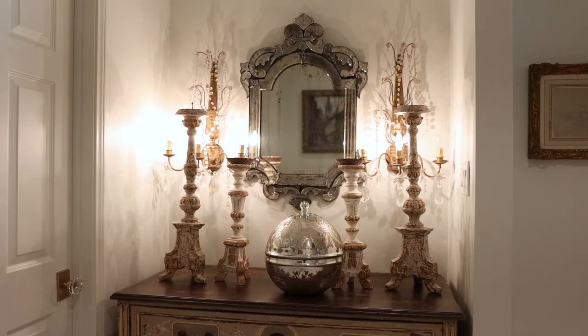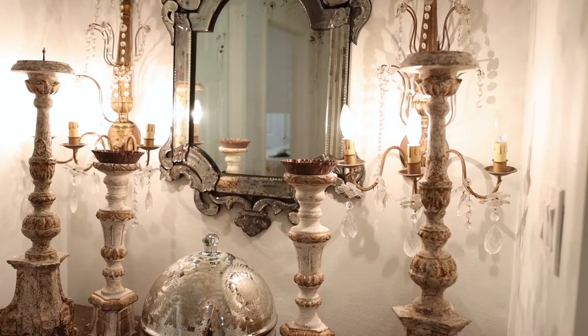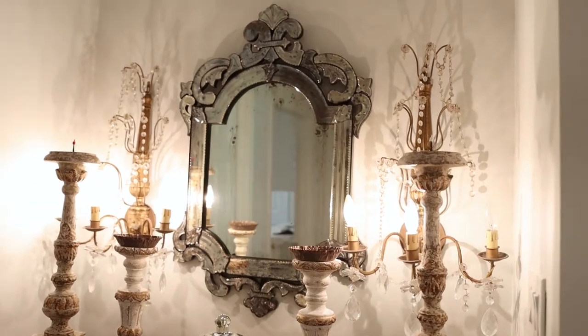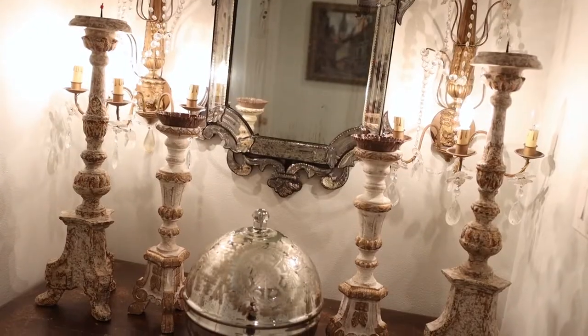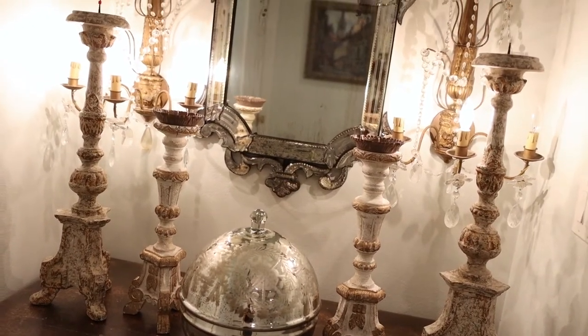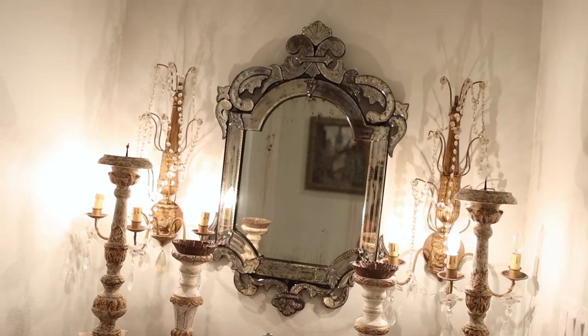Whenever I'm working on a space that needs something really special — such as behind a sofa, behind a buffet, down a long hallway, or in a little vestibule — I look for what I call a unique style mirror. Something that's really unusual and just makes you do a double take, something different from your typical round or rectangle shaped mirror.